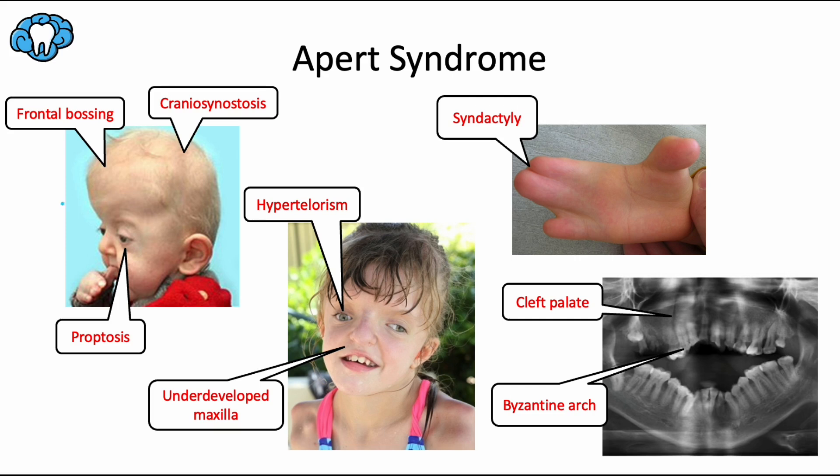As with Treacher-Collins syndrome, Apert syndrome is inherited via an autosomal dominant pattern. A main feature of this syndrome is premature closure of the bones of the skull, called craniosynostosis. This early fusion prevents the skull from growing normally and affects the eventual shape of the head and the face. You can appreciate the prominent forehead of this patient, which is also called frontal bossing. This process also affects brain development and is often accompanied by an intellectual disability. The eyes tend to be widely spaced, which is called hypertelorism, and they can be bulging as well, which is called proptosis.